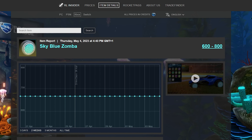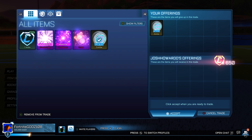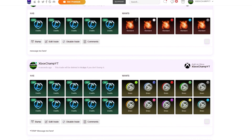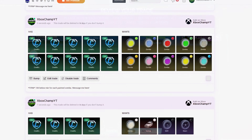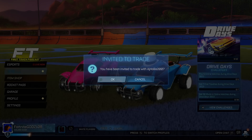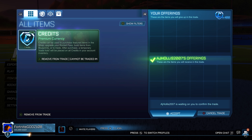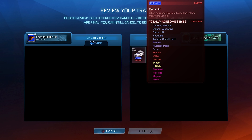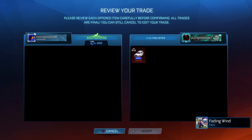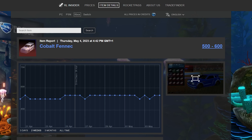I also picked up another high demand item — the Sky Blue Zomba — which is very easy to sell. I actually found this trade through RL Garage, where I've got a bunch of trades up offering for items including Zombas, Dracos, Fenix, and Octanes. The Zombas have such a high demand, so I was able to find the middle value for the Sky Blue Zomba at 650 credits, which is 150 credits profit. It's not a lot compared to some other trades, but these quick and easy trades add up over time and get me a ton of profit.